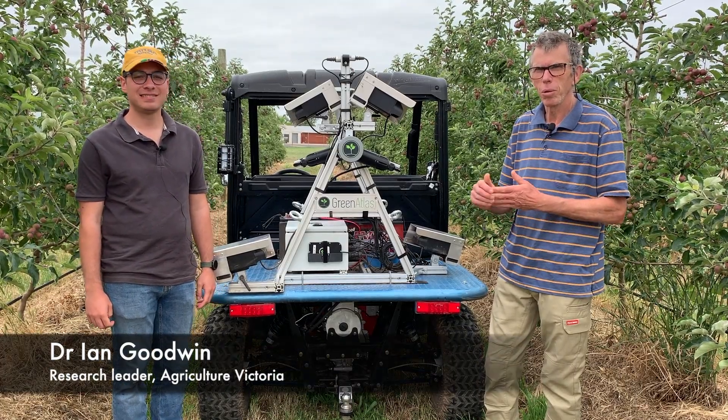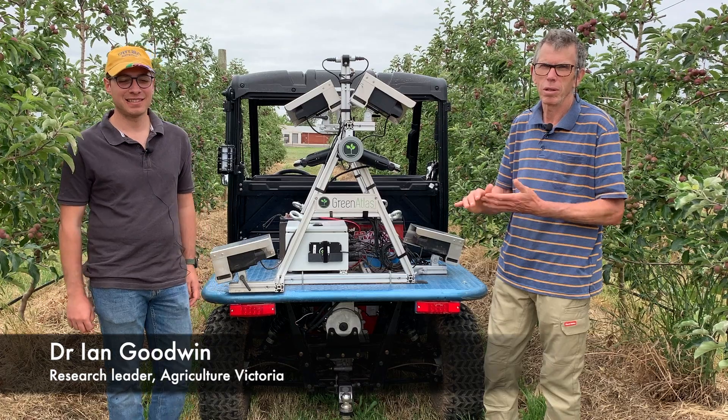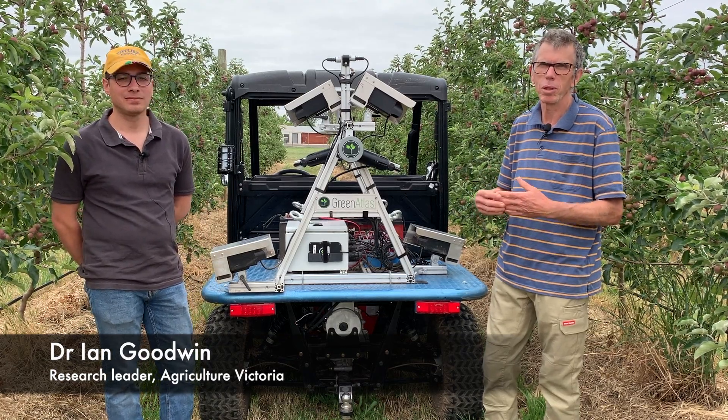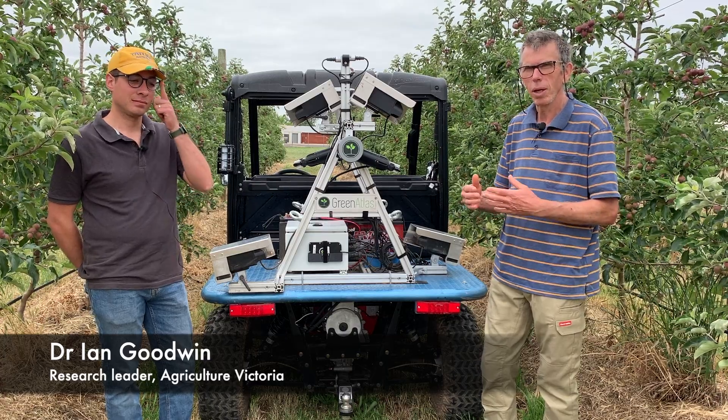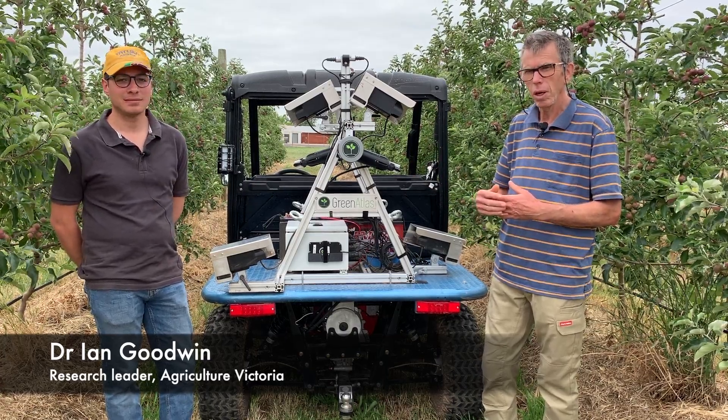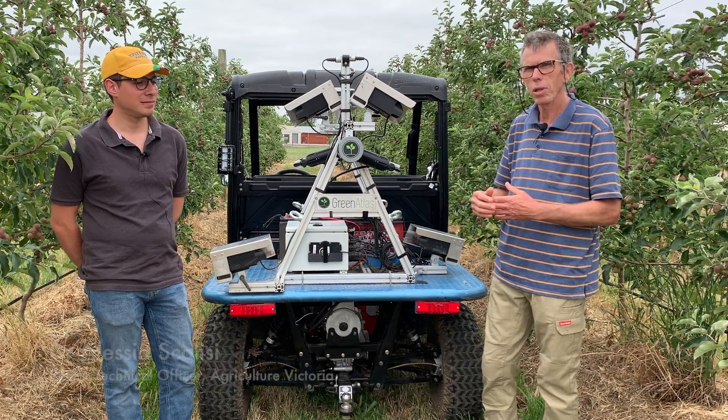Hi, my name's Ian Goodwin. I work for Agriculture Victoria at the Tatura Smart Farm. I'm the project leader in the PIPS3 project, Apple Systems and Apple Technologies. I'm with Alessio Scalisi and he also works on this project.